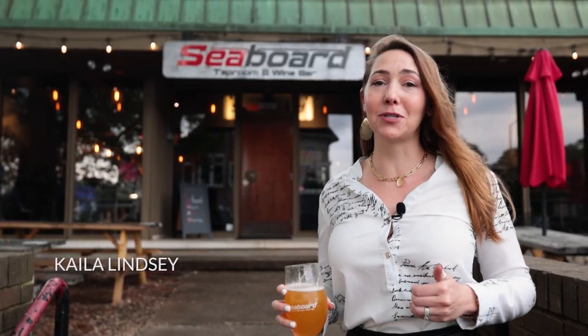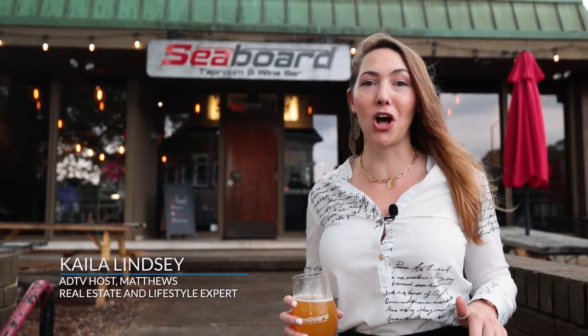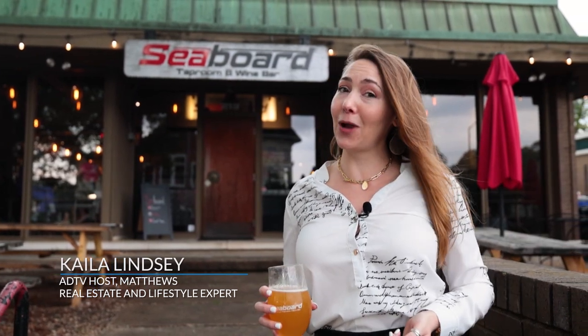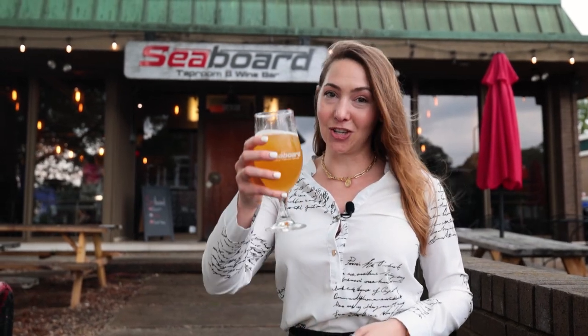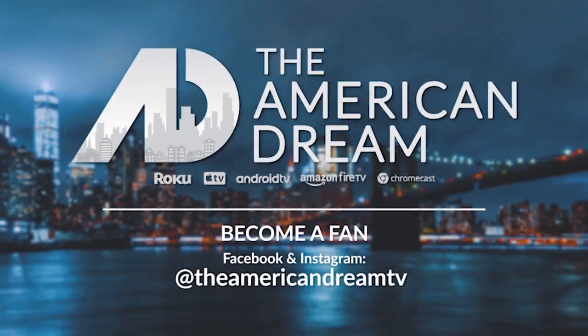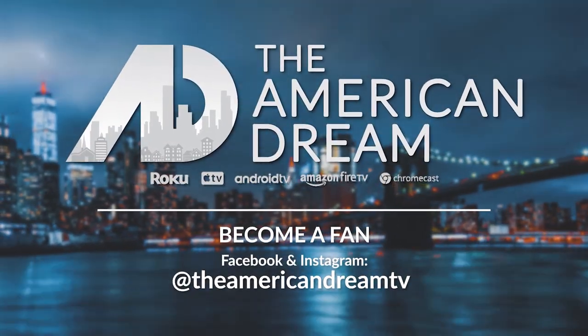As you can see, Matthews and the downtown area have plenty to offer. Whether you're visiting for the weekend, hanging out in the sunshine or the rain, there's something for everyone. Until next time, this has been Kayla Lindsay with the American Dream. Cheers!